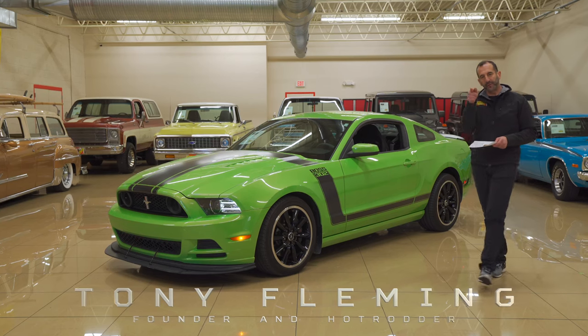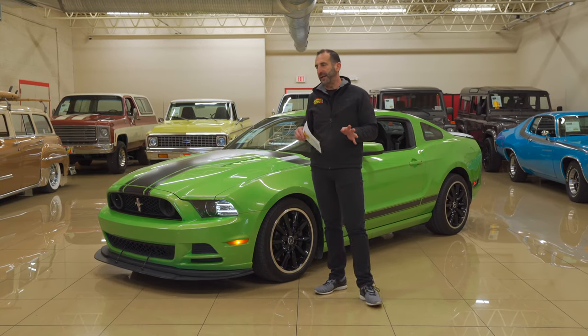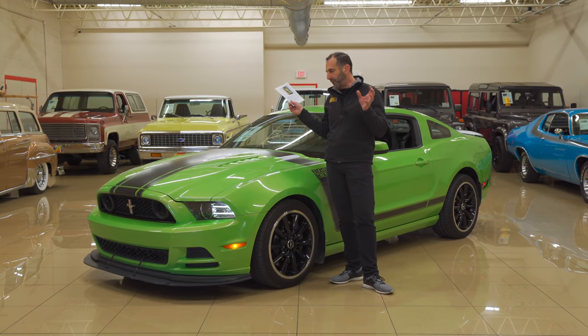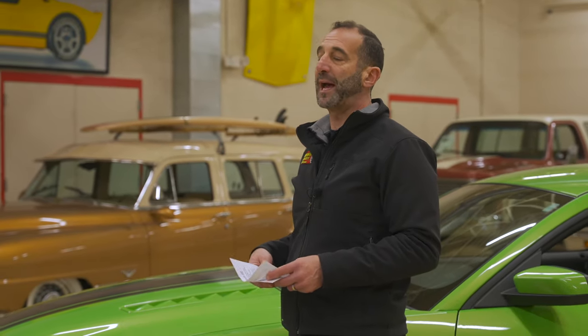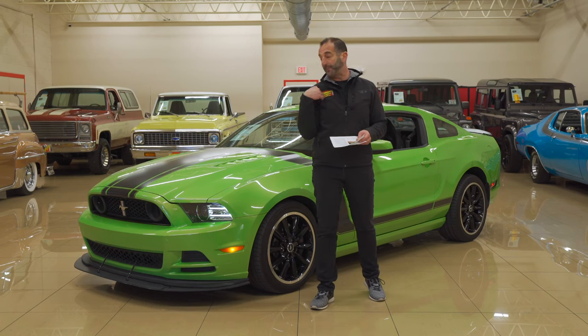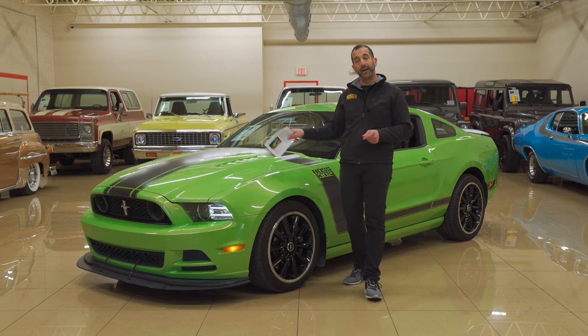Hey everybody, I'm Tony Fleming. Thank you for joining me at Fleming's Ultimate Garage on what I see as a future collector car. We missed out on the Boss 9s, and maybe some quad this or dual ram that, or whatever — some big block, multiple carbureted, ultra rare cars from the past. Maybe we missed out on those, but there are cars today that I see could potentially be the next future collector car. And this is one of those cars right here.